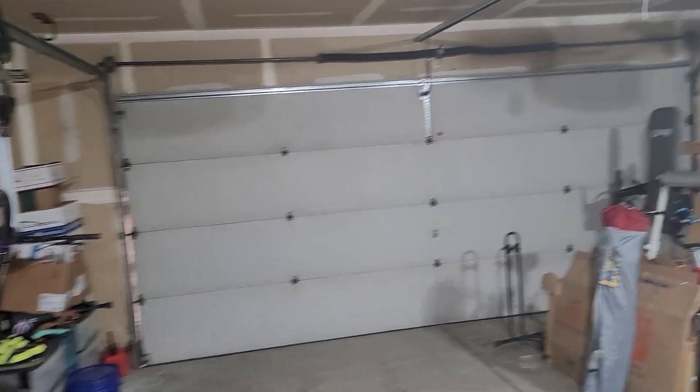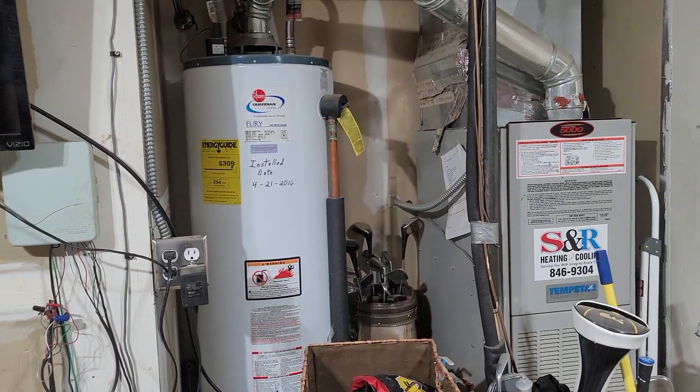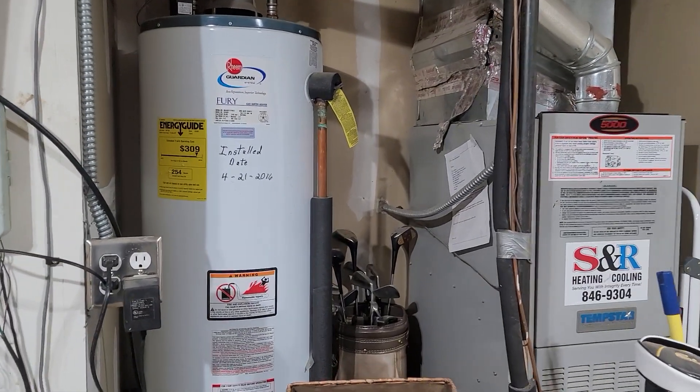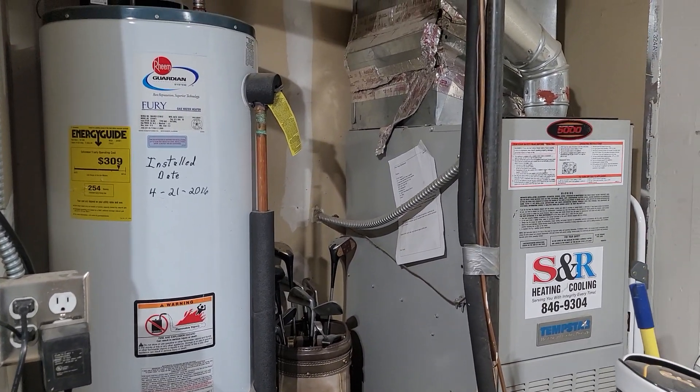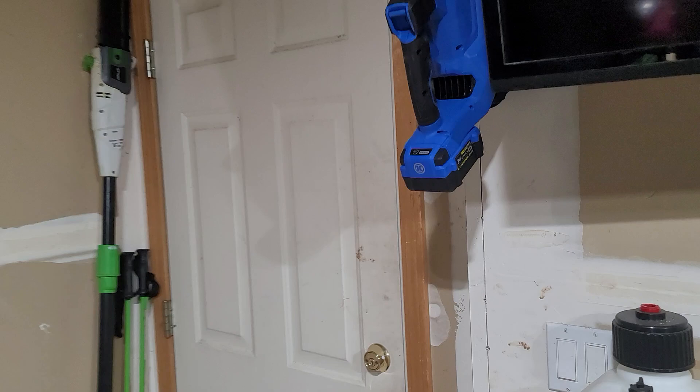So here's the garage. Pretty standard two-car garage as far as size. Water heater was done in 2016. Furnace is probably original, so it's going to be time for a new furnace and air conditioner.